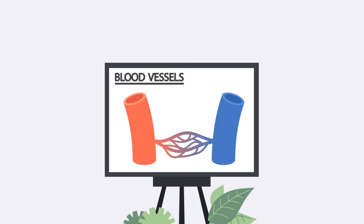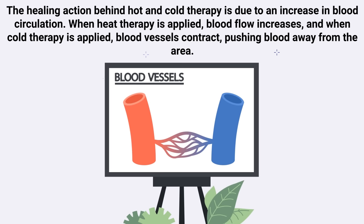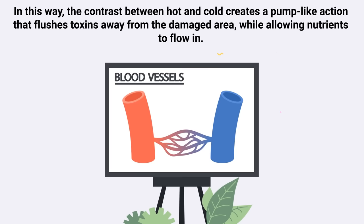The next technique is to try hot and cold therapy. The healing action behind hot and cold therapy is due to an increase in blood circulation. When heat therapy is applied, blood flow increases, and when cold therapy is applied, blood vessels contract, pushing blood away from the area. In this way, the contrast between hot and cold creates a pump-like action that flushes toxins away from the damaged area while allowing nutrients to flow in.